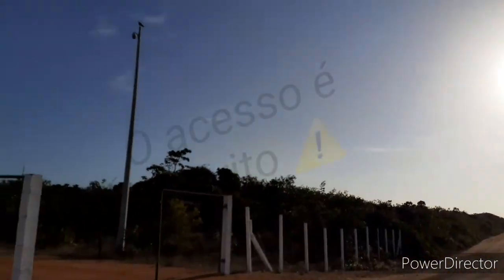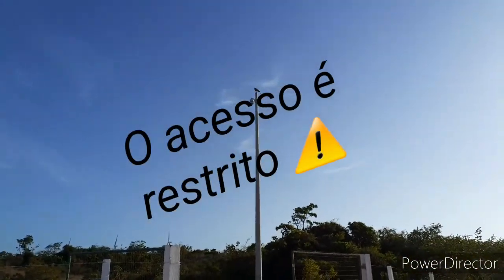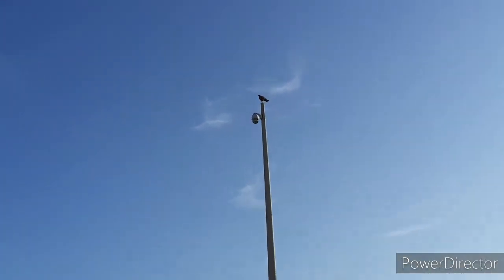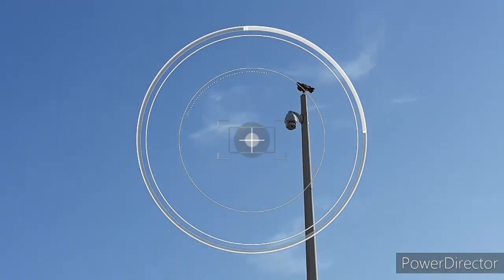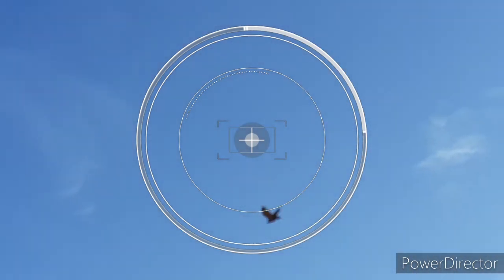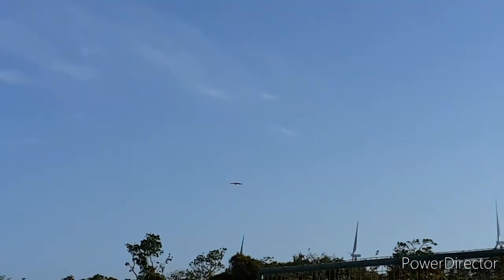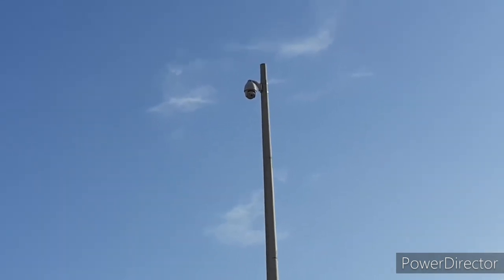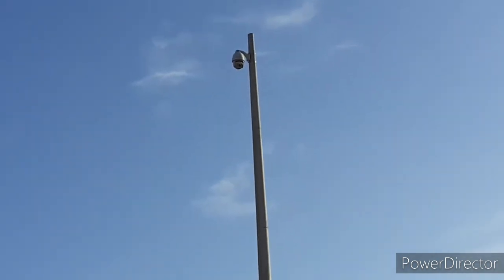Estou vendo ali que tem a câmera de vigilância do parque, e lá em cima um avião que acaba de alçar voo. Estou colocando isso aqui para vocês — ele gostou de ficar ali em cima. Com certeza estou sendo monitorado pelo pessoal das eólicas.